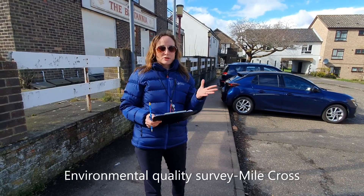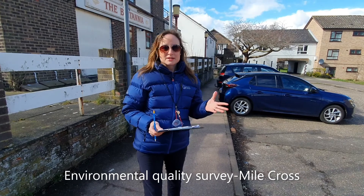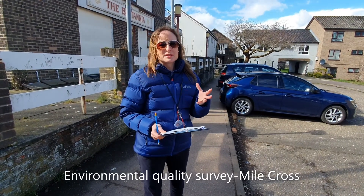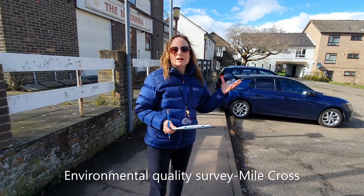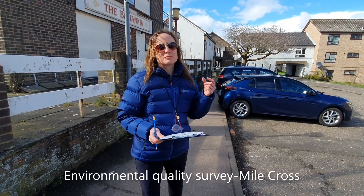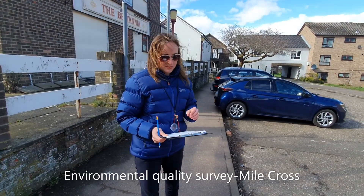Now we're going to complete an environmental quality survey for Mile Cross. This time I want you to do it for yourself, so I'm going to give you different things to consider. Have a look at the video and consider where you would rate these different aspects.